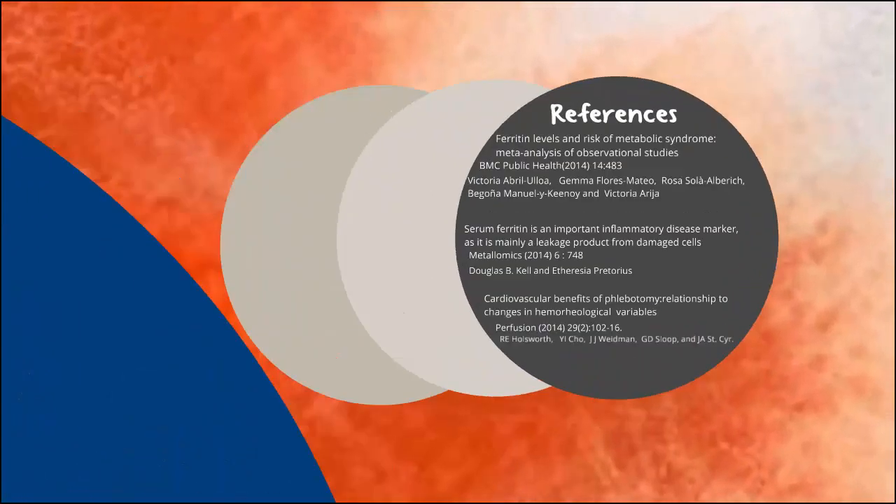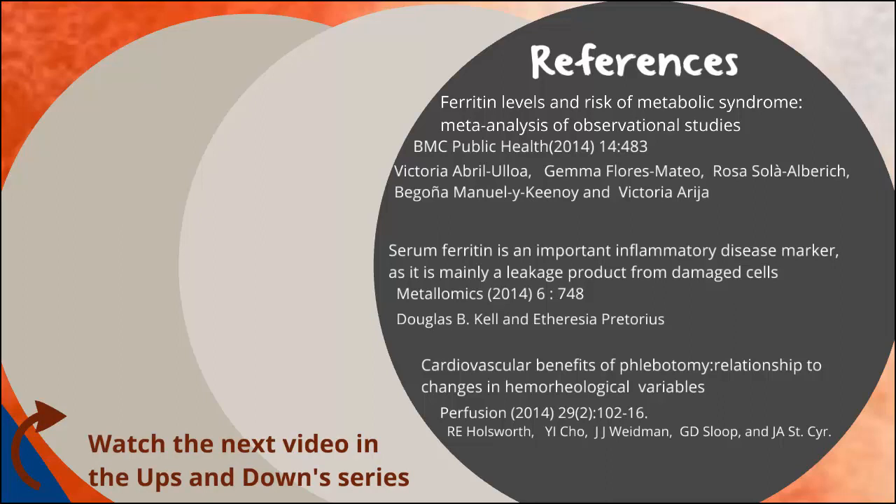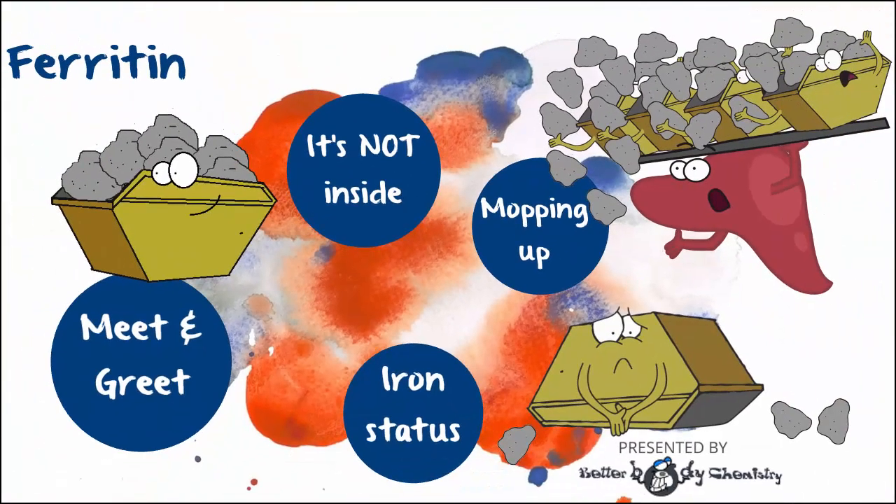Here are a few of the journal articles I've used to tell the ferritin story. Ferritin is just one of hundreds of chemicals in the body that are amiss when you are suffering from metabolic syndrome. Subscribe to our channel to learn more about some of the other players in our ups and downs insulin resistance series. Thank you so much for watching, and I'll see you next time.